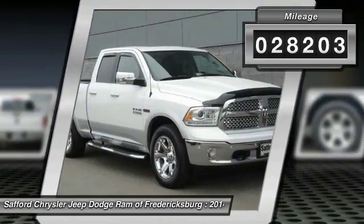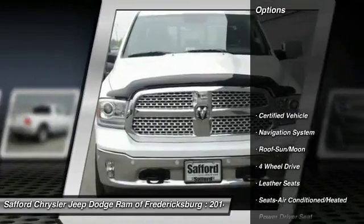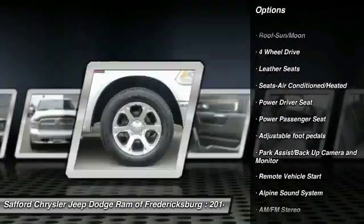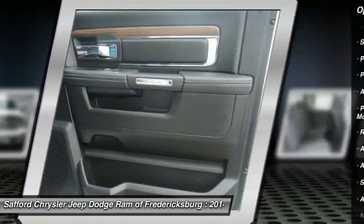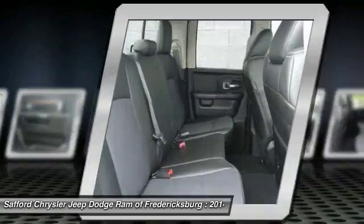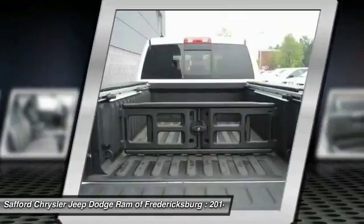Here are some of this vehicle's great options: anti-lock braking system, running boards, traction control, power passenger seat, navigation system, four-wheel drive, moonroof, Bluetooth wireless data link for hands-free phone, air conditioning, front HomeLink garage door opener.